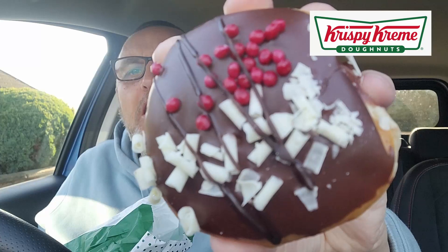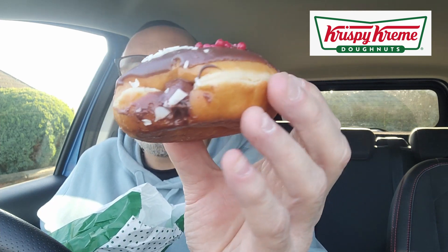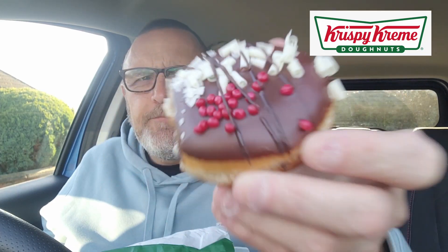Look at that doughnut. The Black Forest doughnut, oozing cherry chocolatey insides. Hopefully the footage I took from inside Tesco's where I purchased said doughnut will give a better description than I can give you, because I can't remember what it said. But being Black Forest...